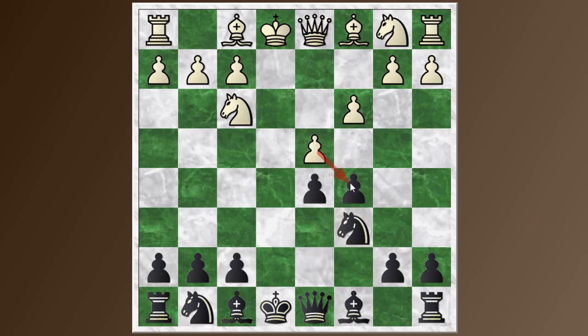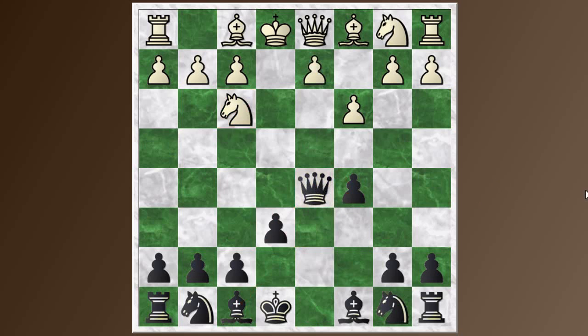The idea is that if white gives black the isolated queen's pawn, black gets the bishop developed quickly and black's pieces will have a lot of activity — compensation for the isolated pawn. You can still take with the queen as in a normal Alapin Sicilian, relying on the c3 pawn blocking the knight from harassing the queen, and after d4, knight f6, that's a normal Alapin position as well. Anyway, I went with knight f6 and I'm doing okay so far.